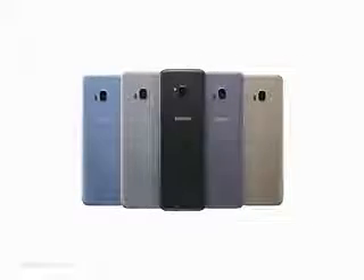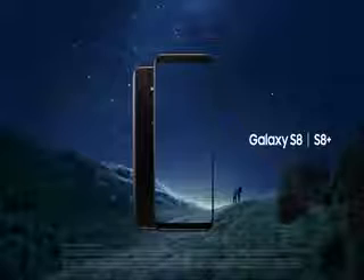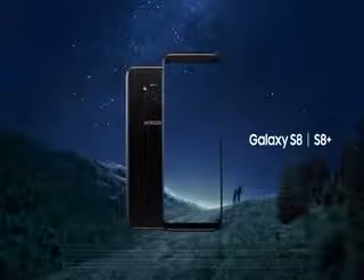The Galaxy S8 will take you beyond the limits of any phone you've ever known before. Unbox your phone — Samsung Galaxy S8 and S8 Plus.